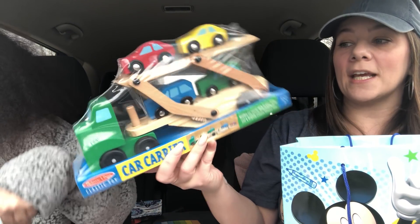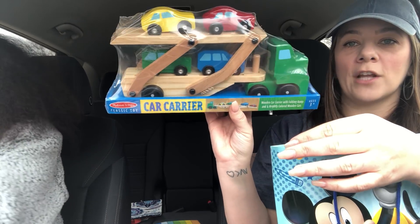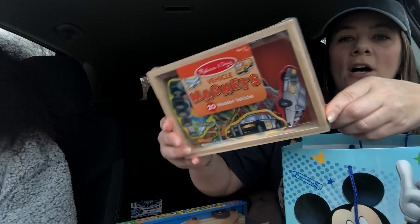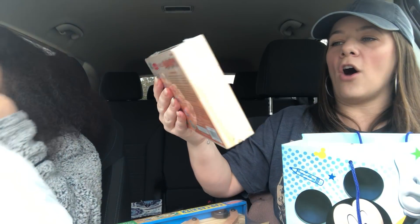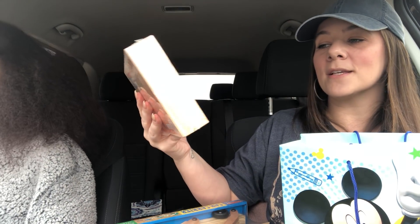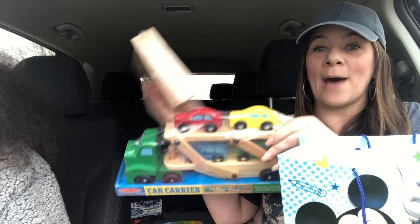I only paid eight dollars for the wooden car carrier — look how cute it is! Then I got this Melissa and Doug wood little set with magnets — it's all the cars, trucks, ambulance, all the little vehicles, and airplanes. This was two dollars, originally about six bucks. So a total of ten dollars for both of them, which is absolutely amazing. I got that for little Riker.